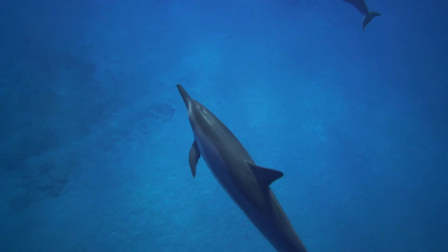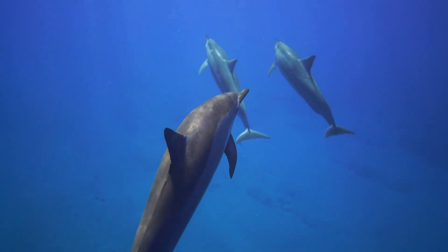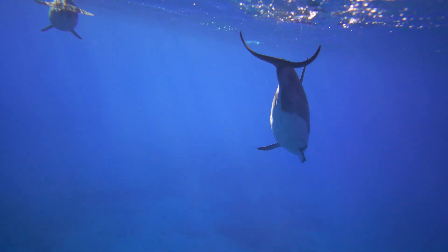Dolphins, being aquatic mammals, must surface to breathe even while sleeping. To do this, they have evolved the ability to sleep with only one hemisphere of their brain at a time.